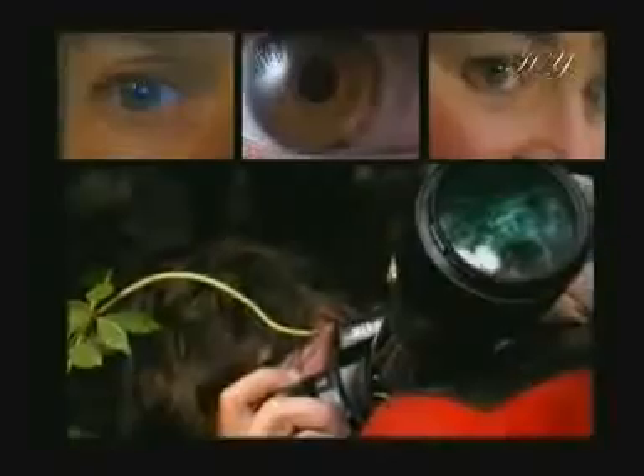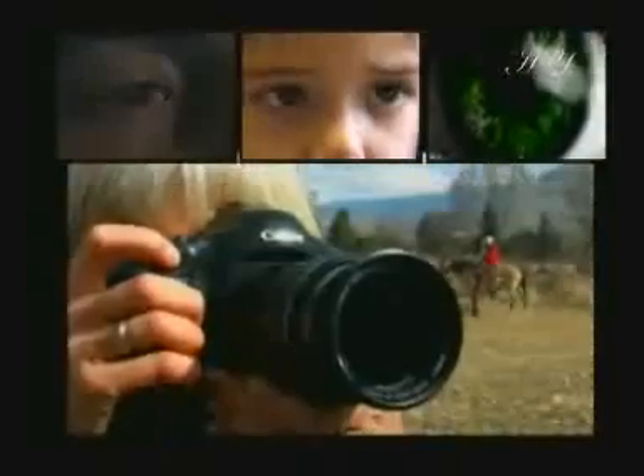However much technology may advance, no electronic systems have been anything more than primitive copies of the eye.